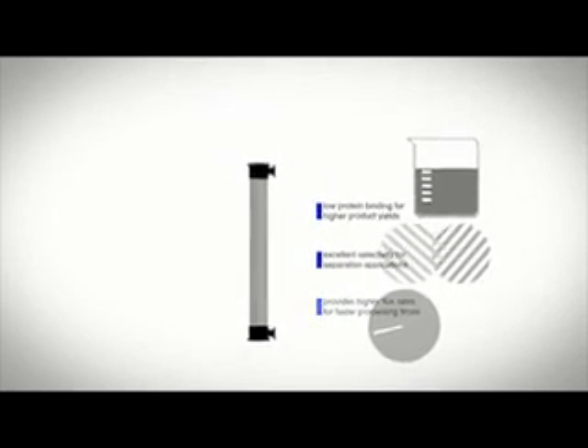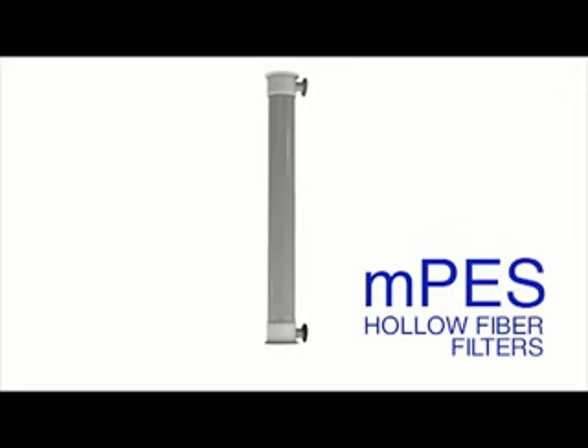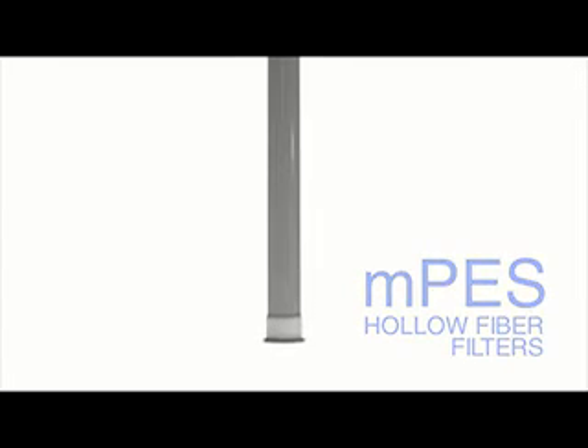Spectrum's new MPES hollow fiber filters provide all the benefits of modified polyether sulfone chemistry in fully encapsulated clear modules. Advantages of Spectrum's MPES filters are abundant.